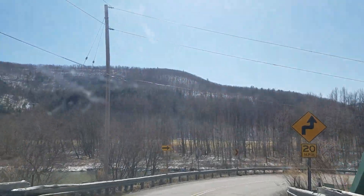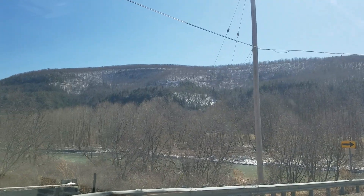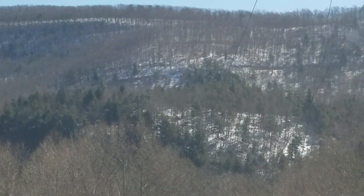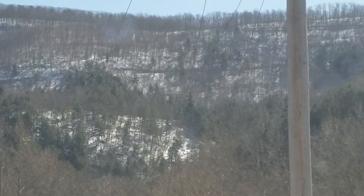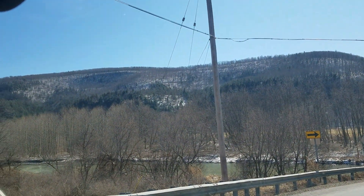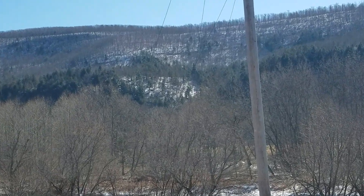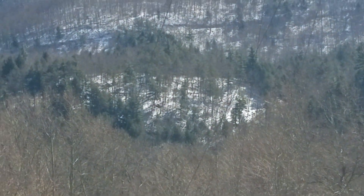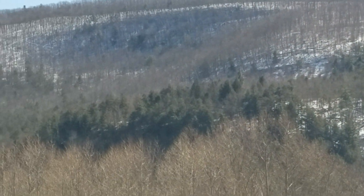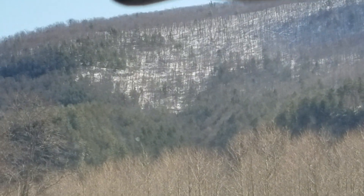All these hills here, they've all been logged. If you get the right shot, you can see where like every 50 feet up these hills you can see a road - that's how you have to cut this timber. That's much steeper than it looks right there. Believe me, that's steep.